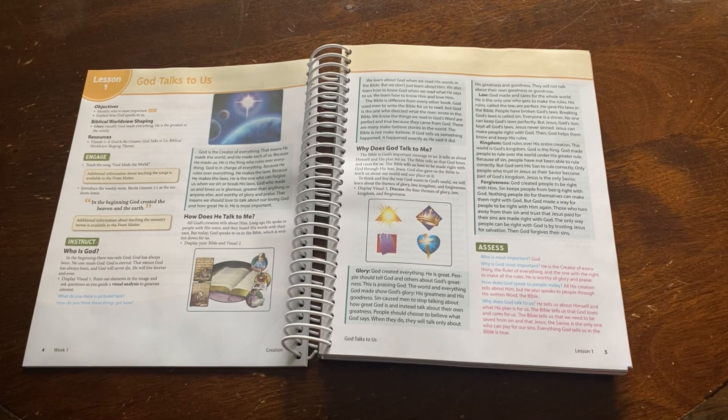Here are some ways to modify the assessment section. One would be to ask these questions before you begin to read, so your child knows what they are listening for. Another way would be to ask the corresponding assessment questions after reading each paragraph. This will further engage and build on your child's attention span.